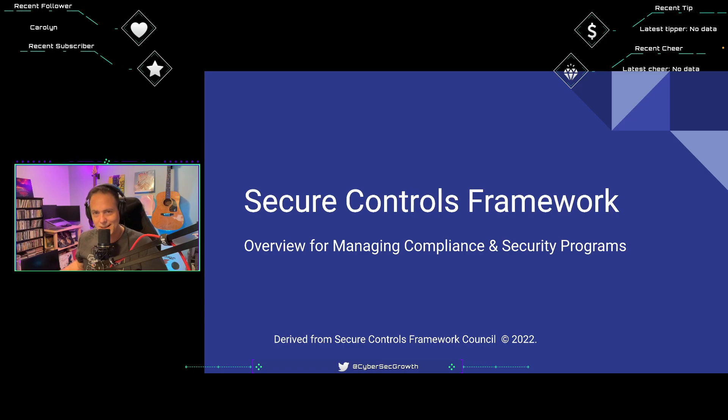I have a Google Slides deck in front of me. This entire slide deck is derived directly from the Secure Controls Framework Start Here Guide. I'm going to introduce us to the SCF — it's an overview for managing compliance and security programs. I've come to realize the Secure Controls Framework will be very helpful for GRC teams, compliance teams, compliance managers, and also security program teams looking at where their most risky areas are.